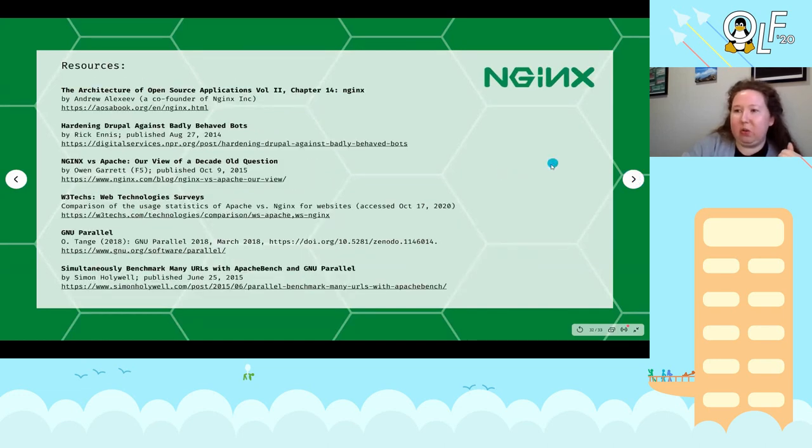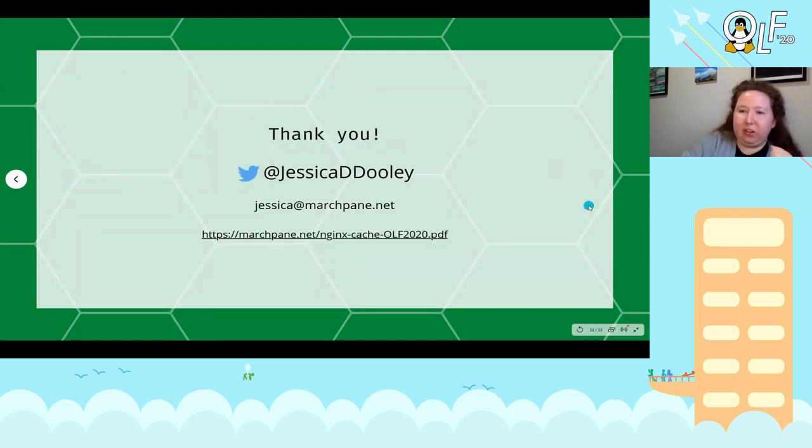I have included a few links to resources that were really helpful in investigating and experimenting with these technologies and setting up this project. Thank you so much for your time and attention — come and say hi to me on Twitter, or send me an email, and the slides are available online. Thank you.